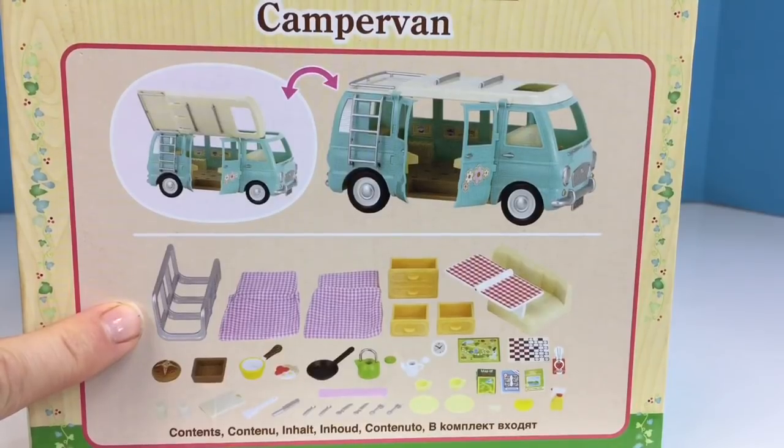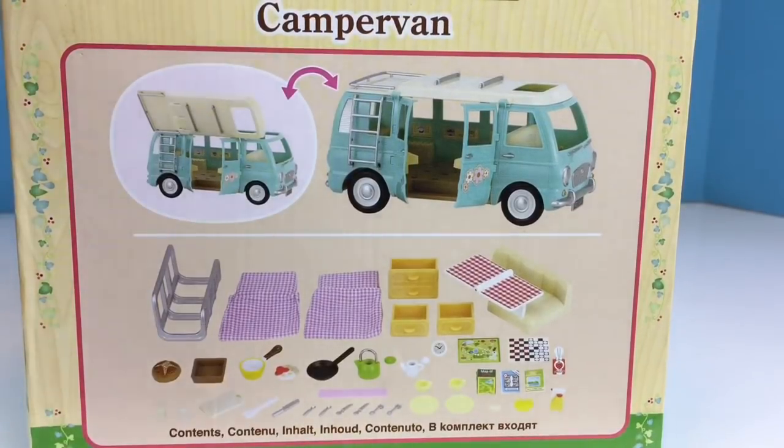Here are all the accessories included. There's a ladder, beds, and lots of pots and pans for cooking.